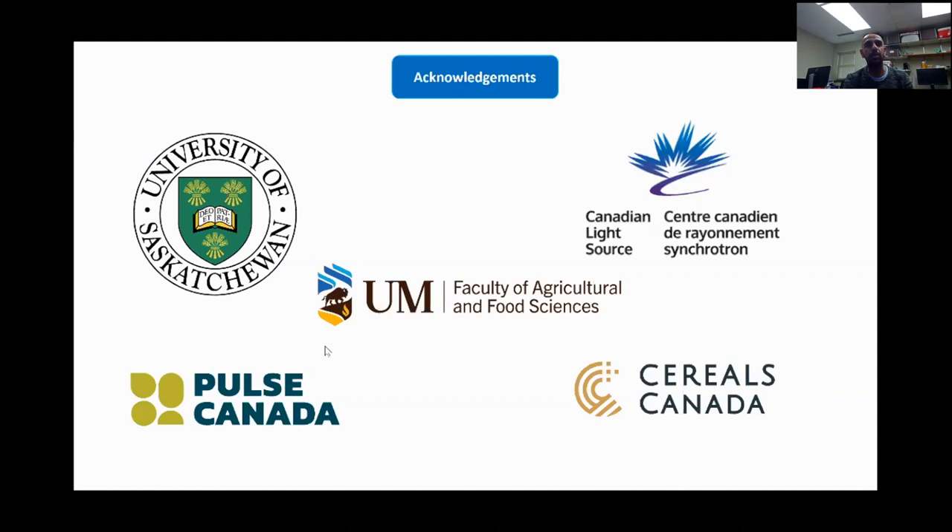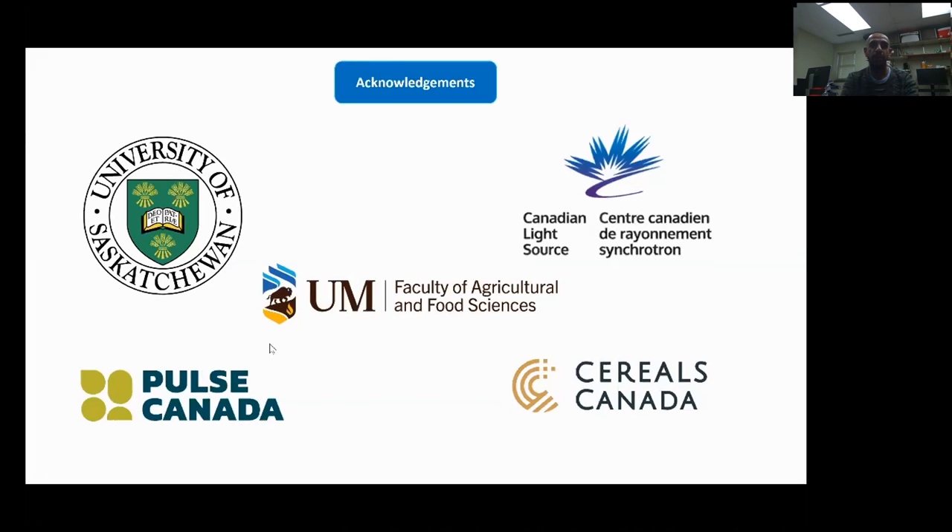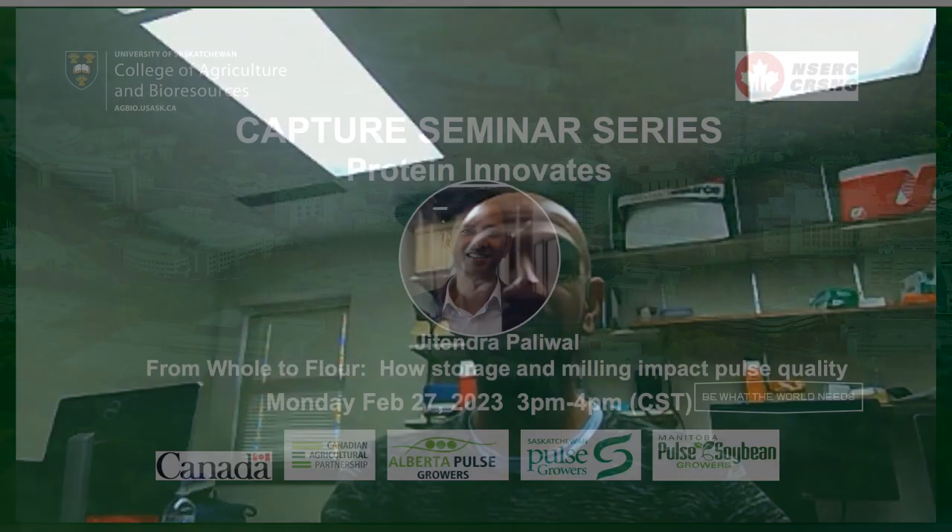I would like to thank the University of Saskatchewan, Canadian Light Source, Pulse Canada, Shields Canada, and the University of Manitoba, which all worked together to produce these wonderful results. We hope to continue working in collaboration in the future. Thank you very much. Thank you very much for your talk today—it was very interesting. We'll have the recording on the website in about a week. Thanks everyone, and have a good day.